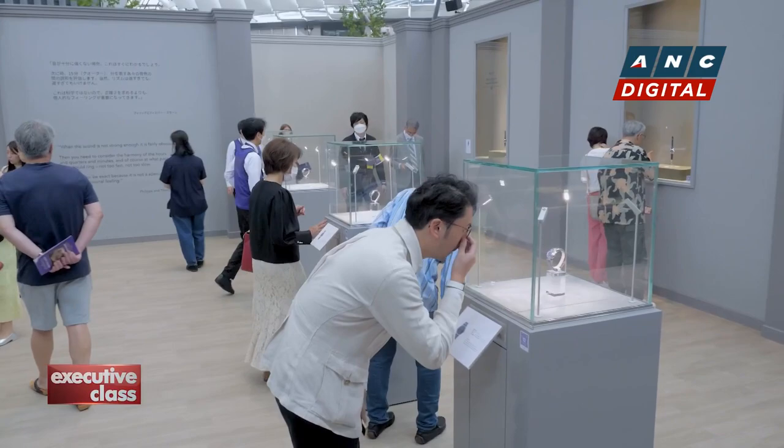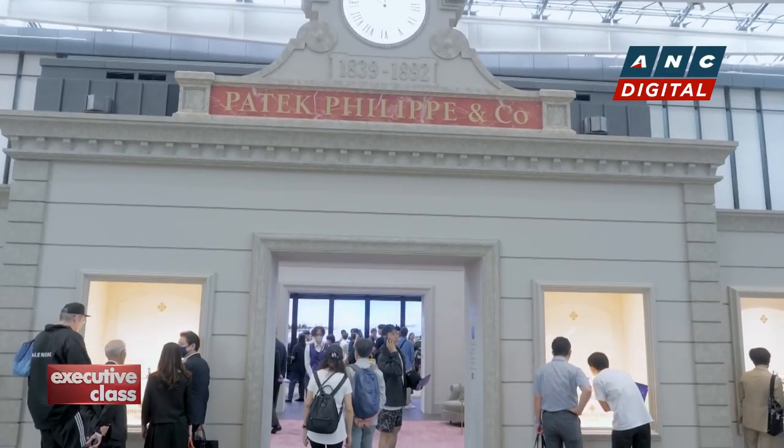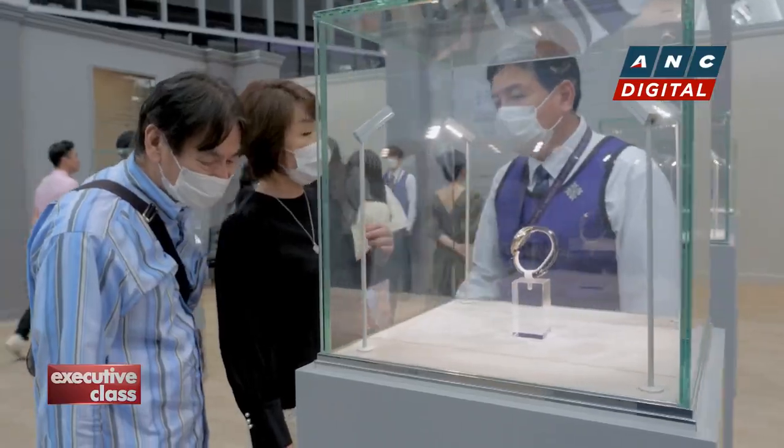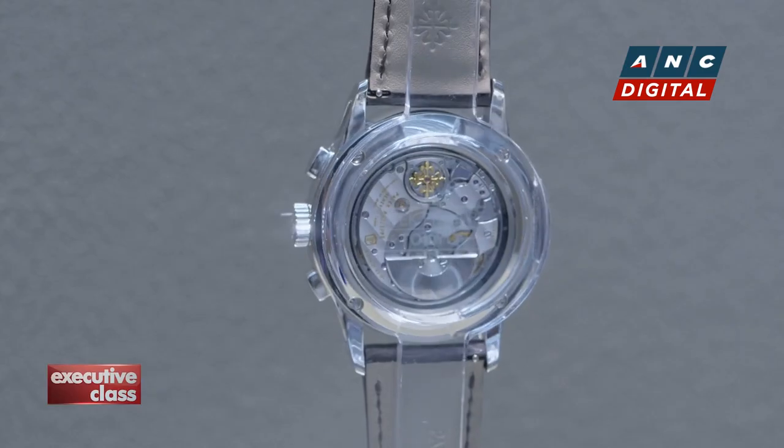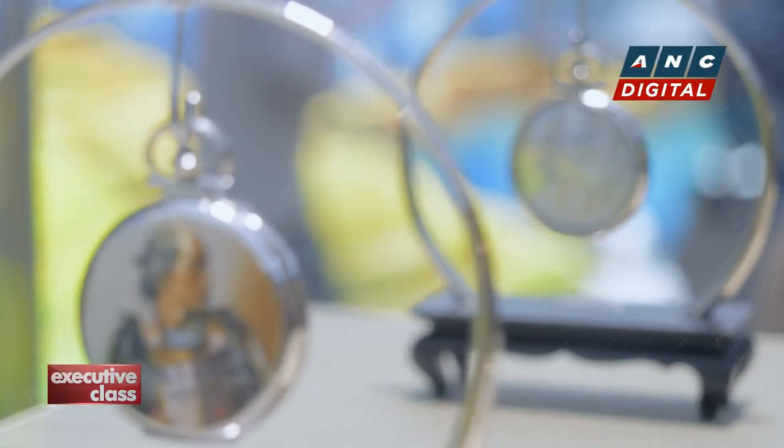The historic Swiss brand from Geneva has deep roots in Japan. Not only is the country among its biggest and most avid watch markets, both share a common commitment to technological innovations, focusing on design and attention to quality and detail.